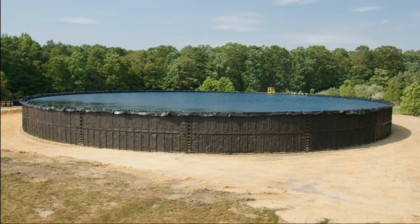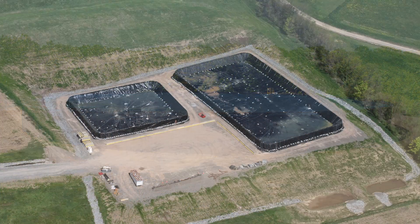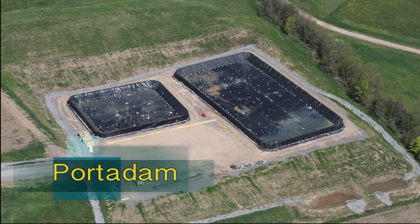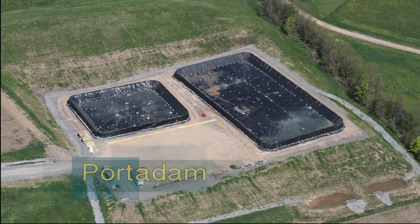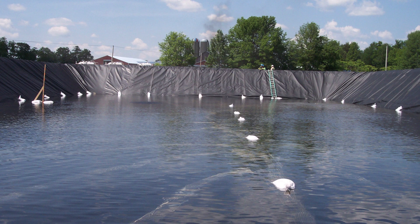Porta Basins are ideal where the terrain is flat and there is ample space. But if the site is odd-shaped or mountainous, or space is at a premium, the Porta Dam can be used. Its modular design can be fitted to any space and shape, and it's ideal for difficult hydro-fracturing terrain. The Porta Dam maximizes the water storage capacity in even the most difficult pad designs.